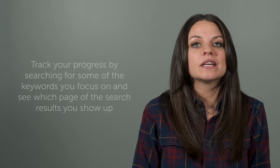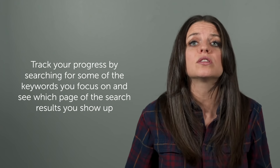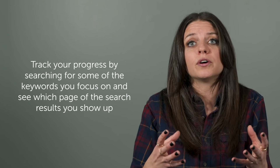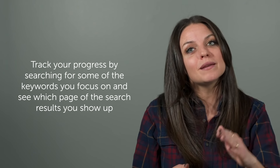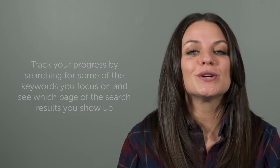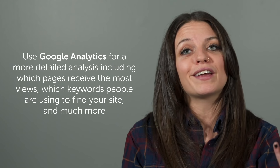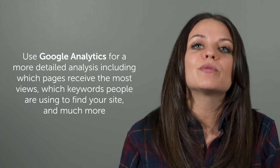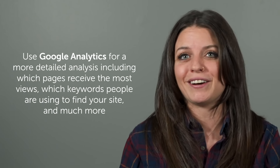Once you've implemented all of these steps, how will you measure your success? One of the easiest ways to check your progress is to search some of the keyword terms you're using throughout your site and see where your page comes up on Google. Page one is the holy grail — that is where you want to be. For a more advanced approach, you can use Google Analytics to see which pages on your site are getting the most views, what keywords people are using to get to your site, and even some social media insights that can be really helpful.